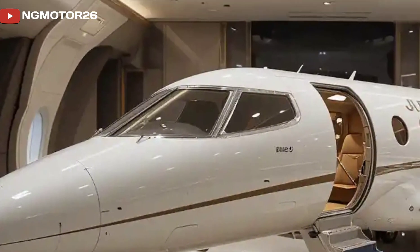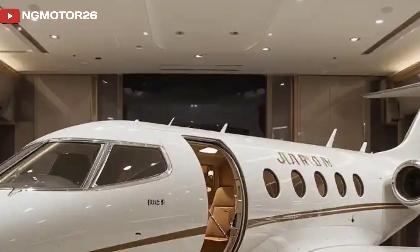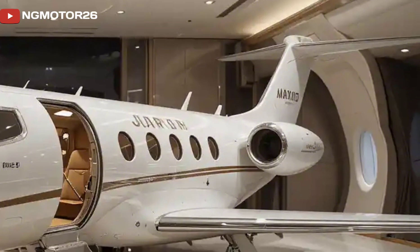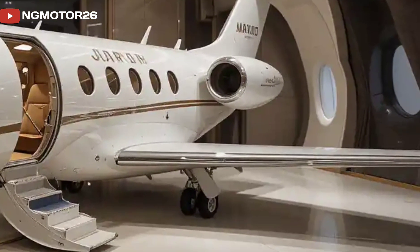Without the complexity and high costs of traditional jets, today we're taking a closer look at what makes the Flaris LAR-01 one of the most exciting aircraft in its category.